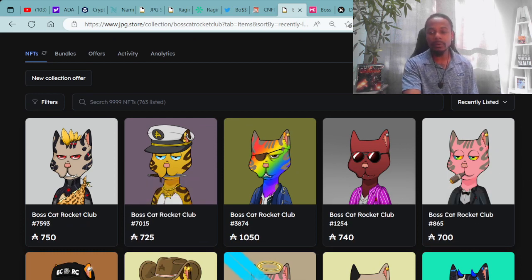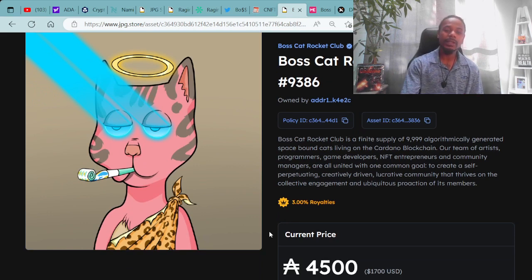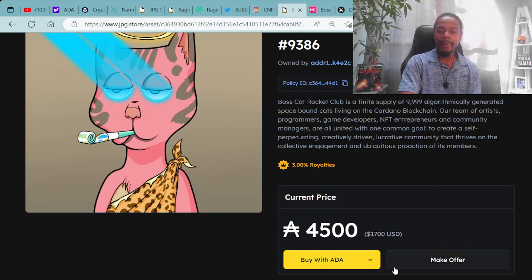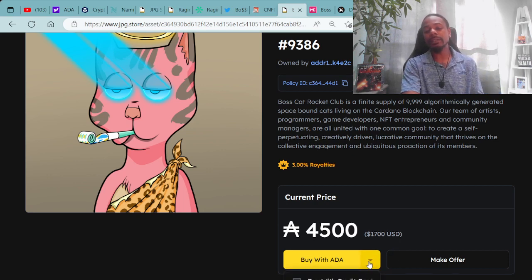Here is an example of the Boss Cat Rocket Clubs available on screen. Boss Cat Rocket Club #9386 is available for 4,500 ADA. I'm definitely digging those blue beams and the halo — this pet is ready to party the pink panther way. 4,500 ADA is $1,700 USD. I remember when 4,500 ADA was worth more than $4,500 USD — those were joyful, prosperous days and they will be back. Not only can you purchase with ADA, you can use your credit card, sold crypto, or Ethereum.